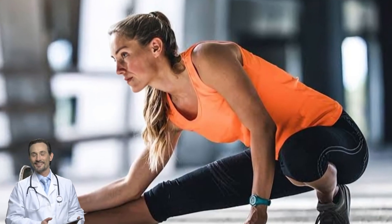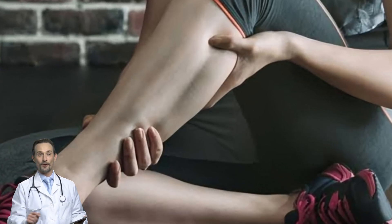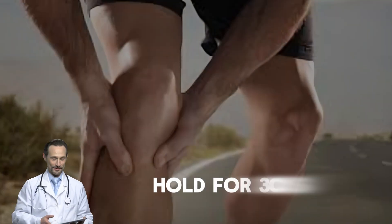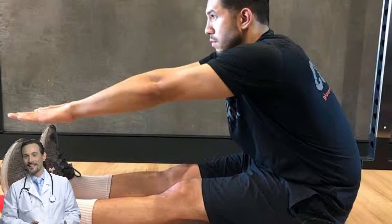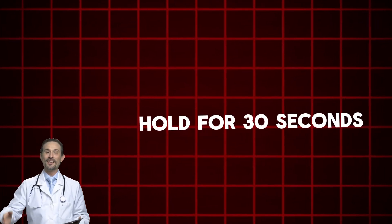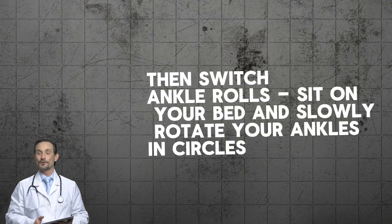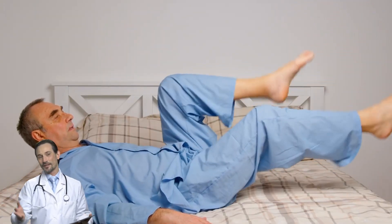Step one: stretch for five minutes. Calf stretch — stand facing a wall, place one foot behind you, push your heel into the ground, hold for 30 seconds, then switch legs. Hamstring stretch — sit on the edge of your bed, extend one leg straight, and reach for your toes; hold for 30 seconds, then switch. Ankle rolls — sit on your bed and slowly rotate your ankles in circles, 10 rotations clockwise then 10 counterclockwise. These stretches loosen up your muscles and improve circulation, making nighttime cramps way less likely.